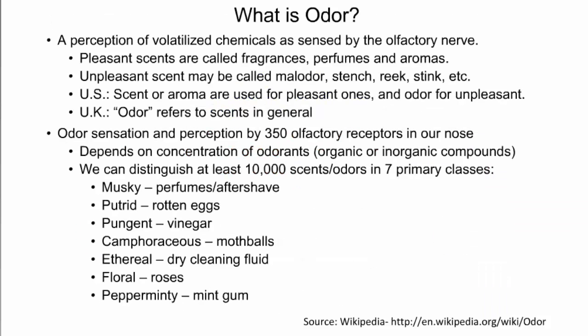Before we discuss the exhibit that we developed, let's talk about odor. Odor is defined as the perception of volatilized chemicals by an olfactory nerve in our nose. The perceptions can be pleasant or unpleasant. A pleasant perception is called a scent or aroma in the United States, and the word odor is mostly used for unpleasant perceptions, whereas in the U.K., for example, the word odor covers both pleasant and unpleasant.